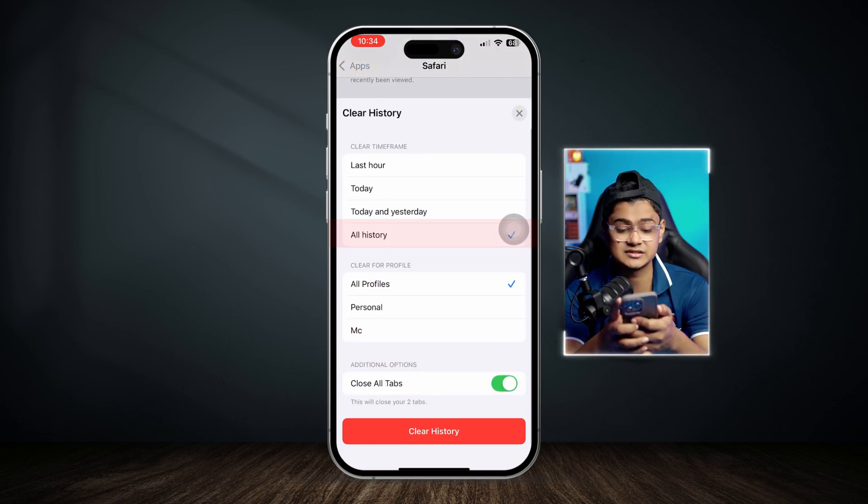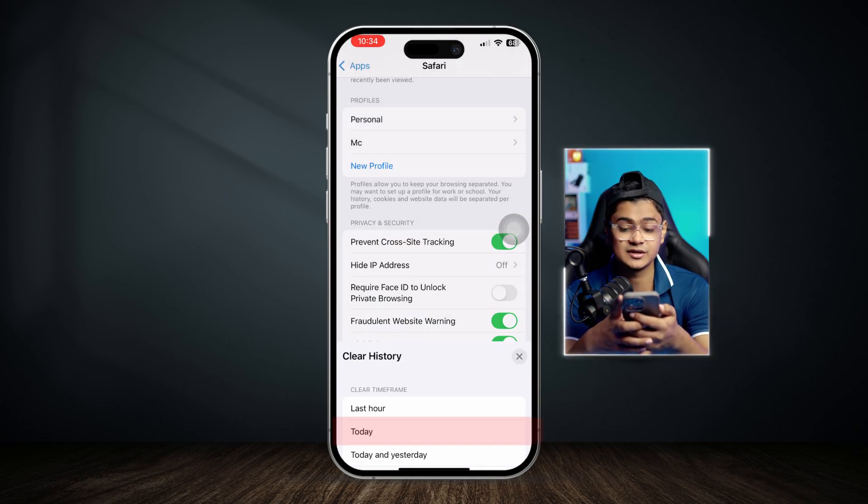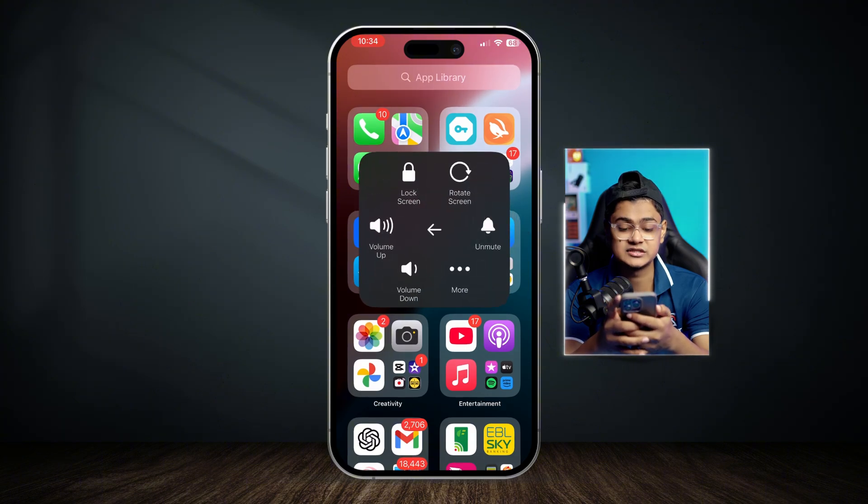Go back, scroll up, tap Clear History and Website Data, select All History, select All Profiles, tap Clear History, then get out of here and restart your iPhone. After following these steps, your problem is going to be solved for sure. If you still have questions, let me know in the comments — see you around!